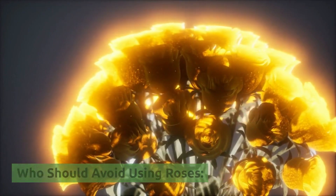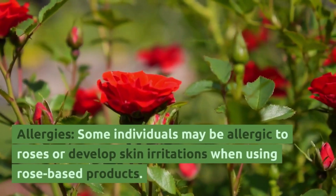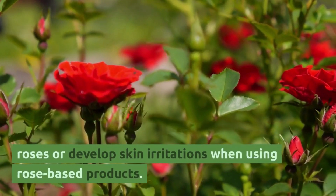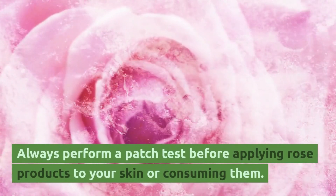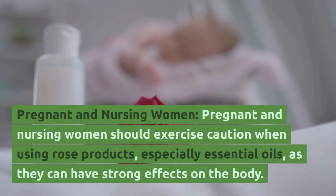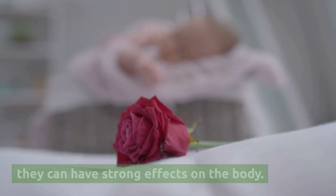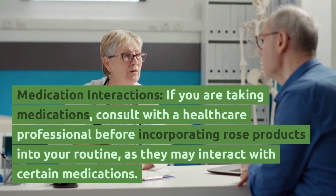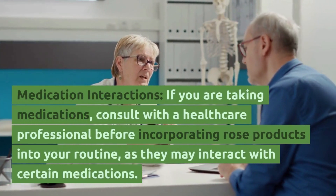Who should avoid using roses? Allergies: some individuals may be allergic to roses or develop skin irritations when using rose-based products. Always perform a patch test before applying rose products to your skin or consuming them. Pregnant and nursing women should exercise caution when using rose products, especially essential oils, as they can have strong effects on the body. If you are taking medications, consult with a healthcare professional before incorporating rose products into your routine, as they may interact with certain medications.